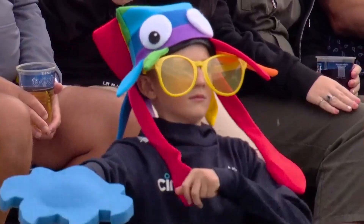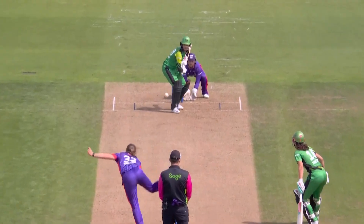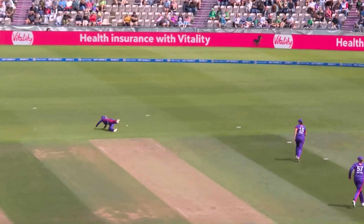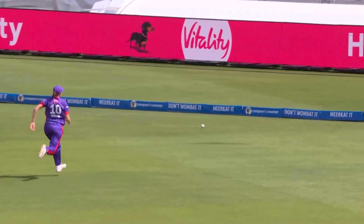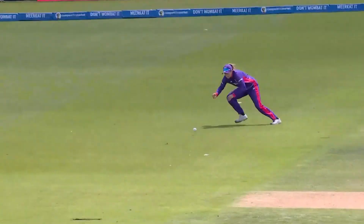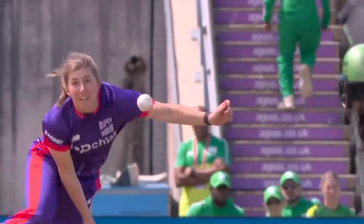Just lining up Shabnam Ishmael — she's just struggled to find the right line. Oh, it's got through, there's no protection there. Mandana — lovely — any width at all, and you can just pass it through the offside field. You want to keep it nice and tight to the left-hander, bowl on the pad.